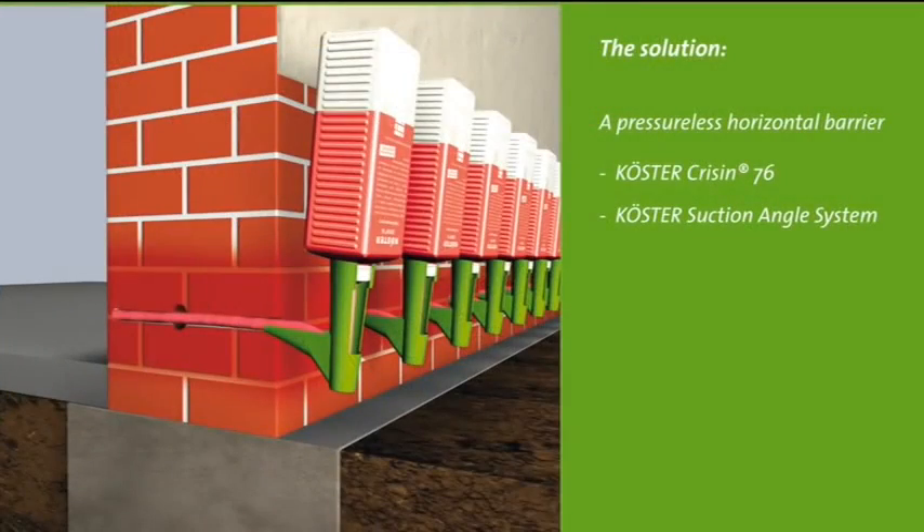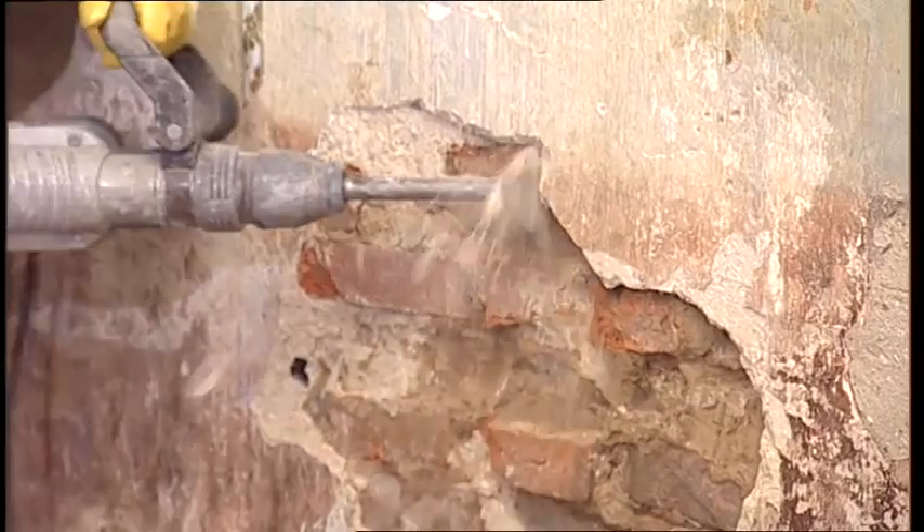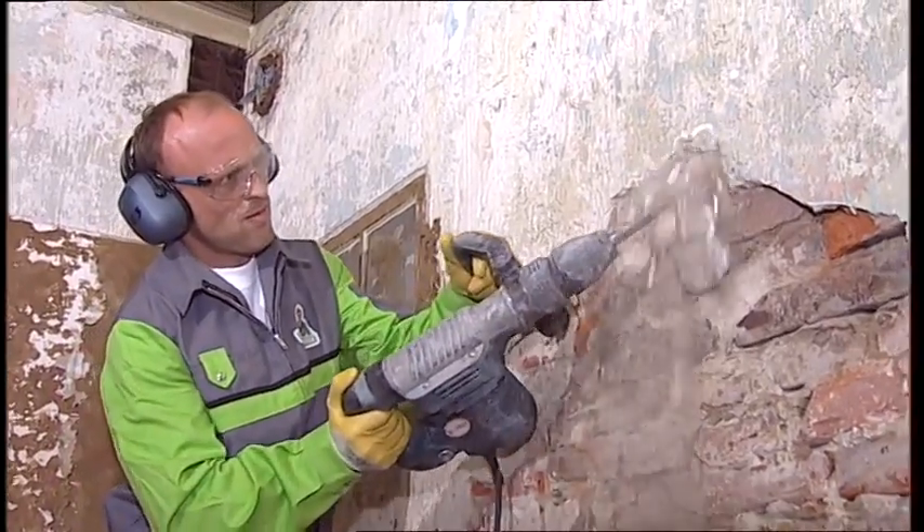The repair of the wall begins with the placement of the horizontal barrier with Curster Crissin 76. This method is also suitable for walls with high moisture levels and salt contents. By using the patented suction angle system, the horizontal barrier is reliably placed even where the wall has voids or cracks. First, the old salt-damaged plaster is removed and the wall is cleaned of loose particles.